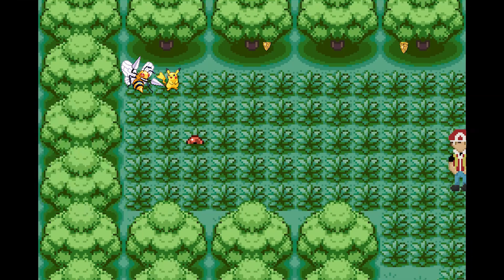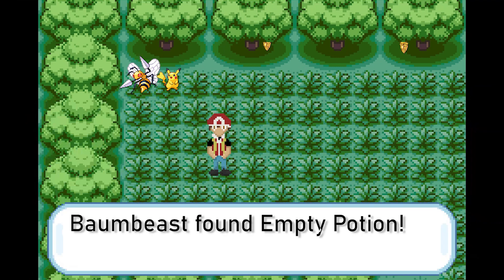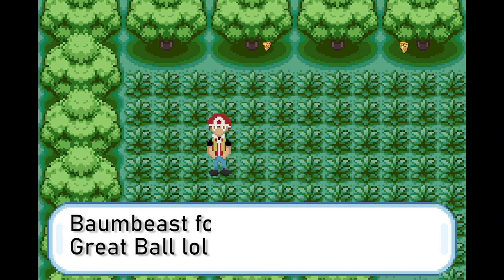Time to see what Viridian Forest has for me. Oh sweet, a free item! Or a Voltorb. One way to find out! Yes, it's a potion... that's empty. Huh, that's weird. But there's something else there too! Heck yeah! An empty antidote. And this is just two halves of a Grape Ball. What the heck is going on here?